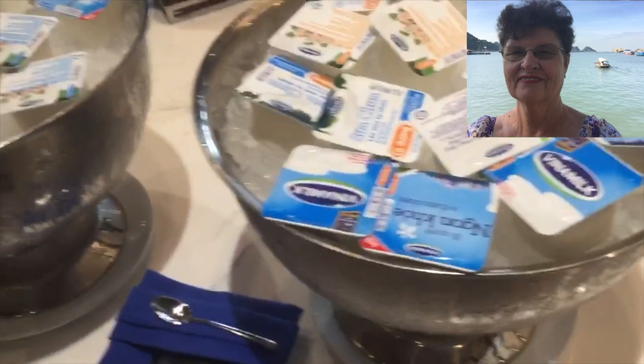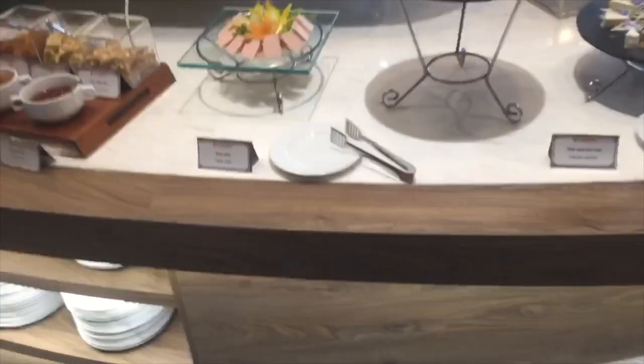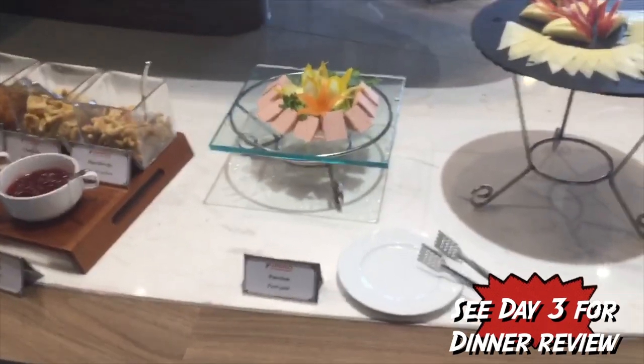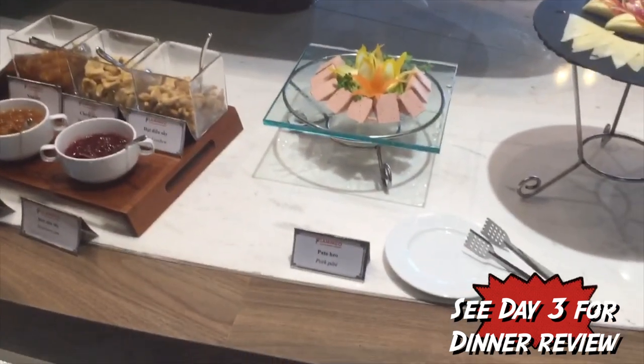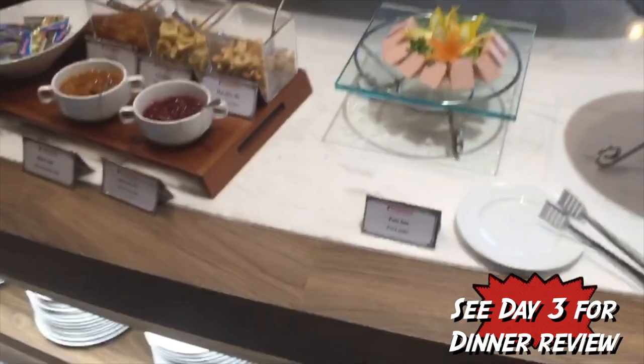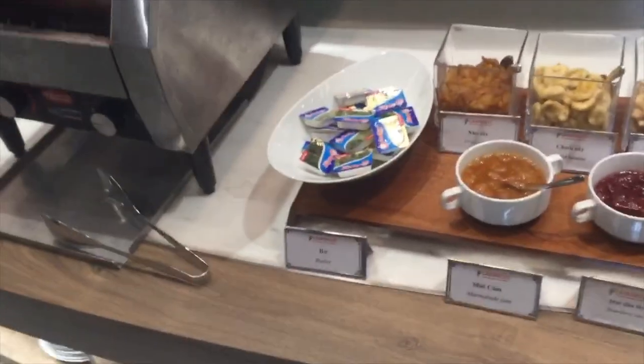We've got rock melon, grapes, dragon fruit, watermelon, and apple. I meet the hotel manager — my son has a YouTube channel so he'll put this on YouTube. I've come down for breakfast and I'm booking in for dinner tonight at half past six for two, in the name of Johnson — Peter Johnson.